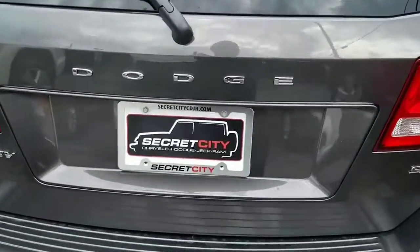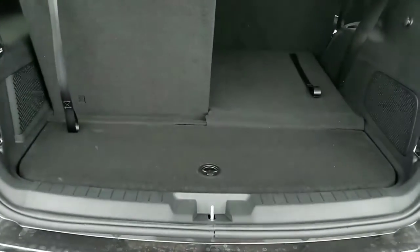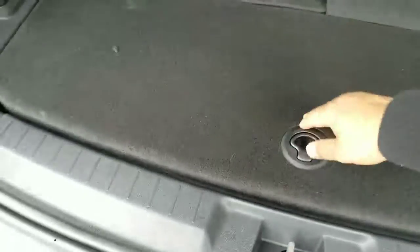I'm just going to go ahead and take a look at the inside. Of course, you can see the space that you have. You see your third row when it's folded down. It also has a small storage area, which is also good.